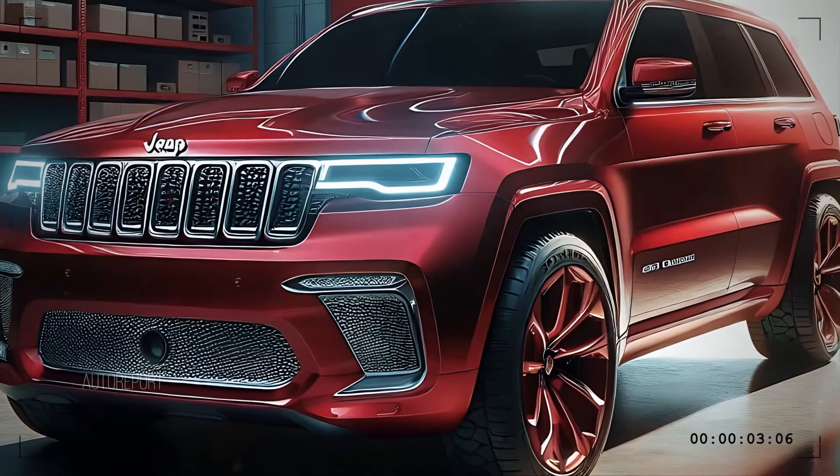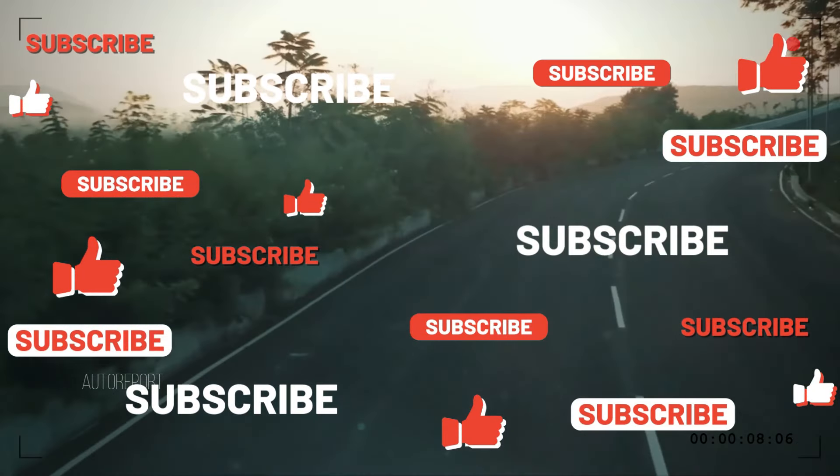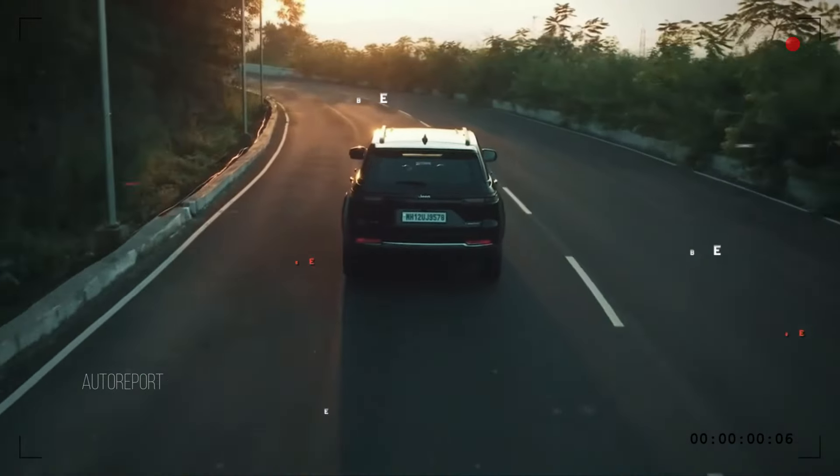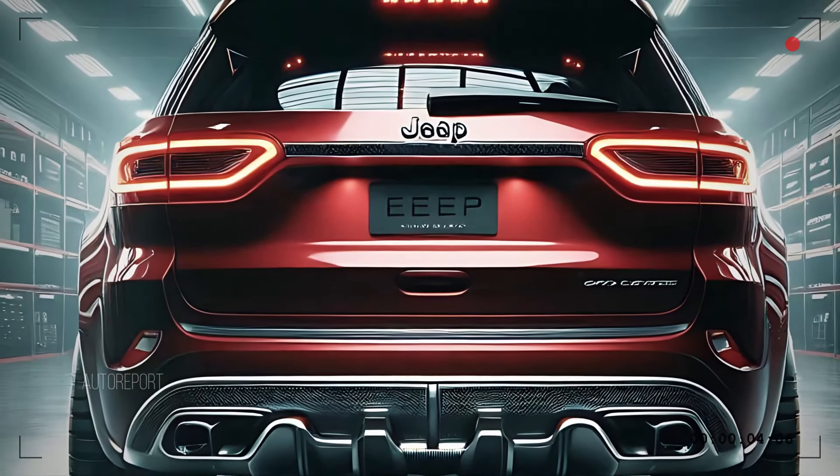If you enjoyed this review, be sure to like, comment, and subscribe for more in-depth car reviews. And don't forget to hit that bell icon to stay updated on our latest videos. See you next time!